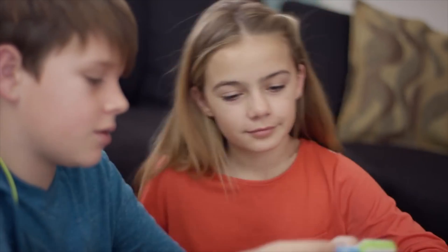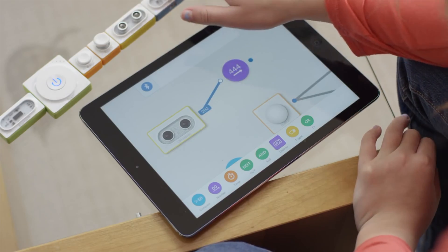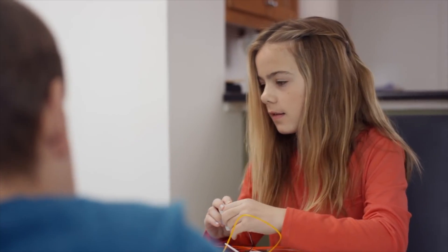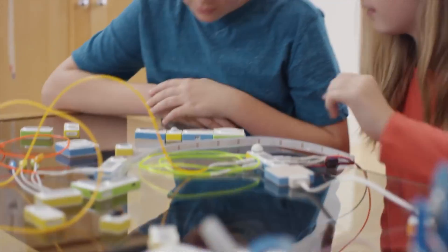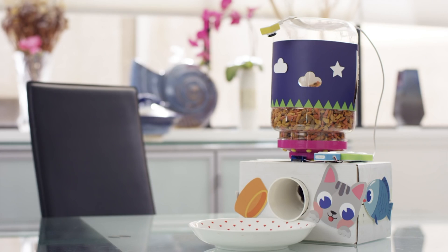Neuron isn't only about learning STEM — it's about problem solving and working together. Whether you're an expert or a beginner, MakeBlock Neuron can help anyone achieve a sense of accomplishment. Release your imagination and see what's possible. Make anything. Make everything. Back the campaign today.